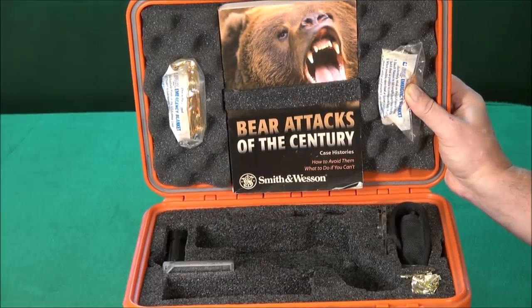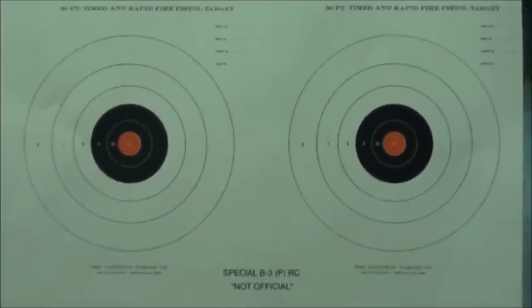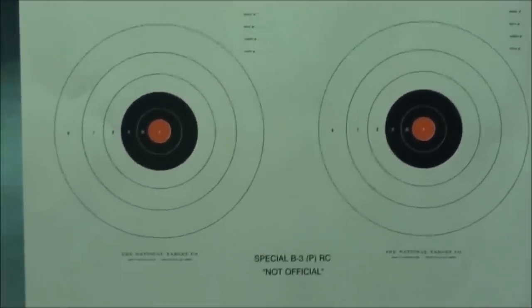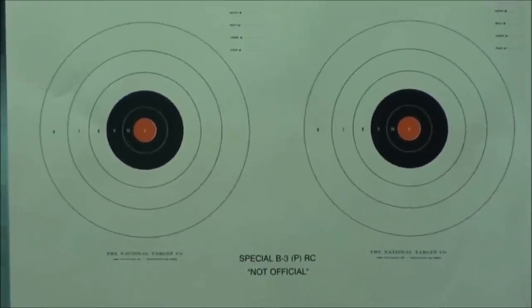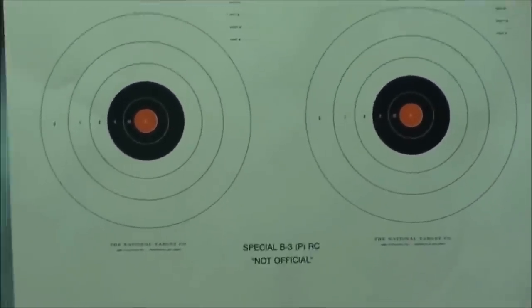Let's look at some range footage now. Dave has never shot a Smith & Wesson 500 — this is a snub nose. I told him it's really got no kick; it's the same as a .40 or a 9mm. This is going to be hilarious.